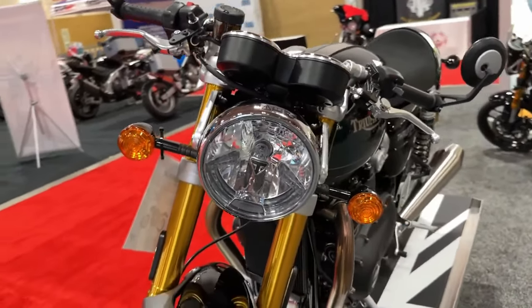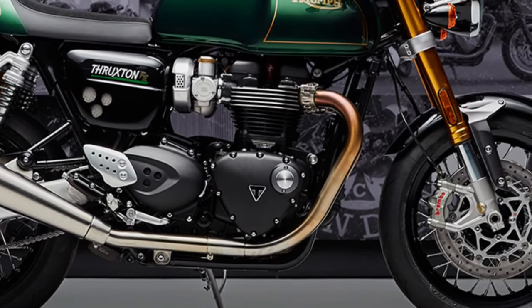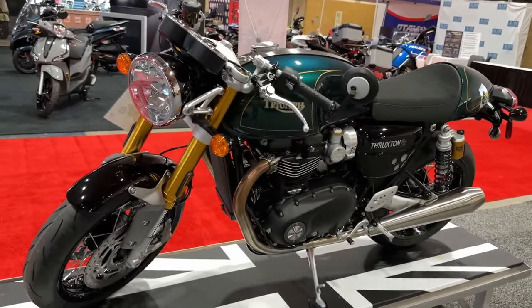In a fitting farewell to this award-winning motorcycle, Triumph has unveiled the Thruxton Final Edition — an exclusive and striking motorcycle with incredible specification, performance, capability, and timeless style.